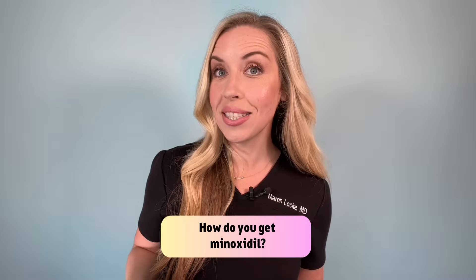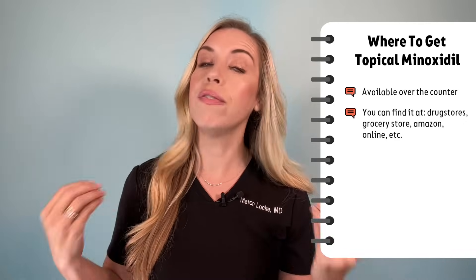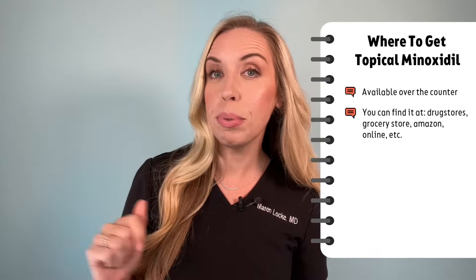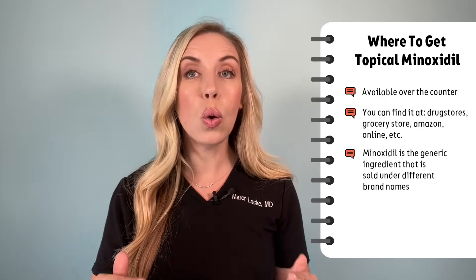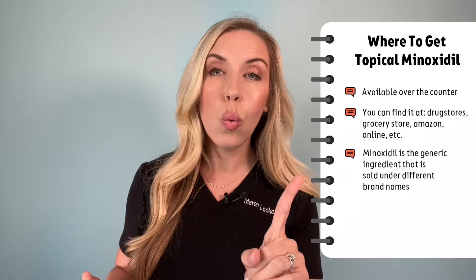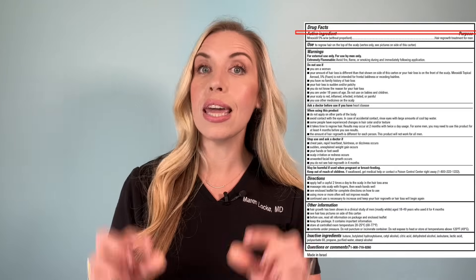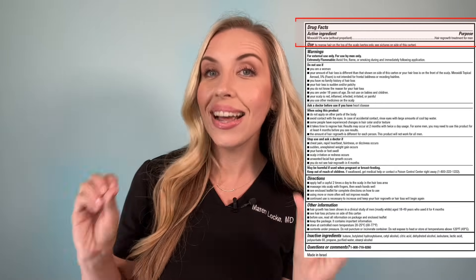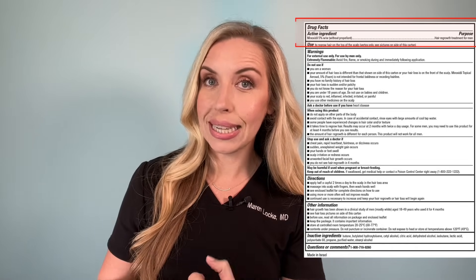How do you get minoxidil? Good news — topical minoxidil is over the counter, so you can get this without a prescription. You can find it at the drugstore, the grocery store, Amazon, online — it's very accessible. I have some options linked below in the description of this video. Minoxidil is the generic ingredient and you will find it sold by different brands. What you want to look for is the label on the packaging to make sure you see the minoxidil ingredient listed at the top as an active ingredient with a specific percentage listed. That is how you will know you are getting an FDA approved form of this product.